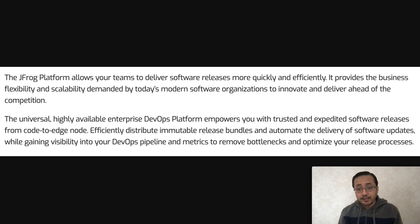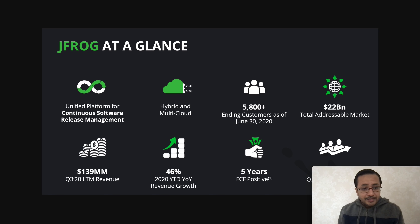JFrog is a highly available enterprise DevOps platform that empowers clients with trusted and expedited software release processes. After software is deployed, it's an ongoing process — you enhance features, add new ones, and release versions to current end users seamlessly and efficiently. JFrog is a unified platform for continuous software release management. They have more than 5,800 customers that they are supporting, with a revenue projection of $139 million and year-over-year growth of 46% in 2020.